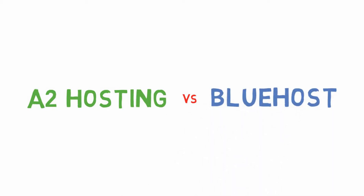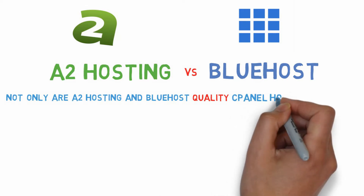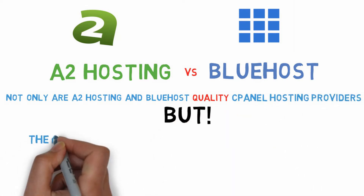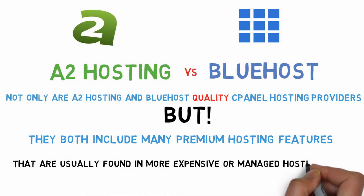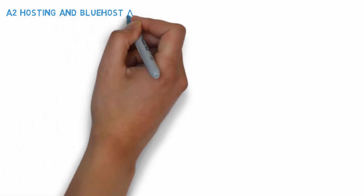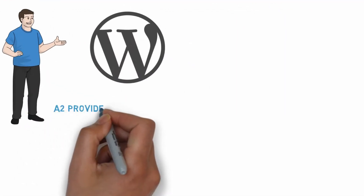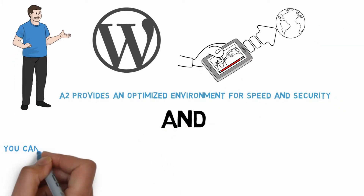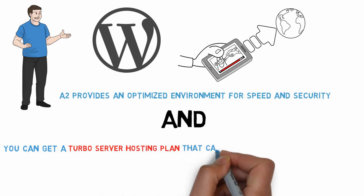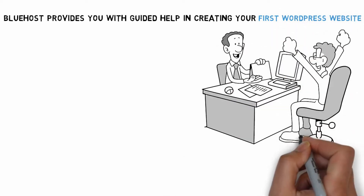Not only are A2 Hosting and Bluehost quality cPanel hosting providers, but they also include many premium hosting features that are usually found in more expensive or managed hosting plans. A2 Hosting and Bluehost are both great choices for WordPress hosting. A2 provides an optimized environment for speed and security. Bluehost provides you with guided help in creating your first WordPress website, you get a customized WordPress dashboard, and Bluehost is recommended by WordPress.org.